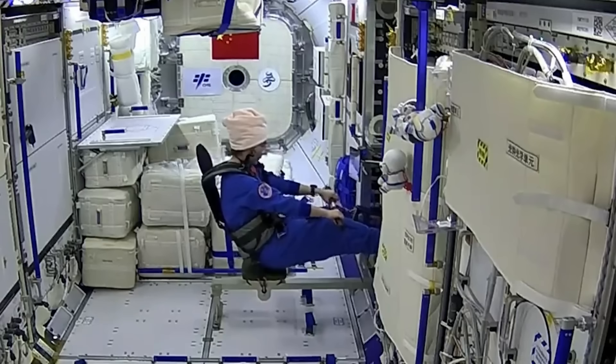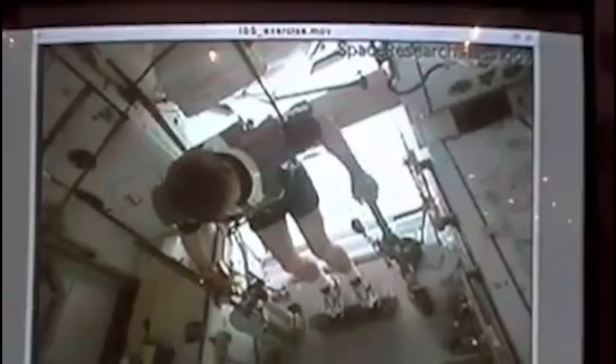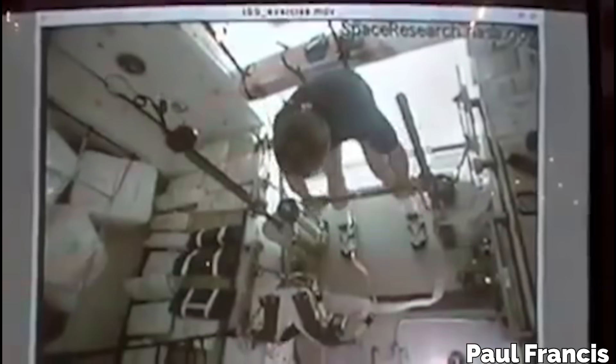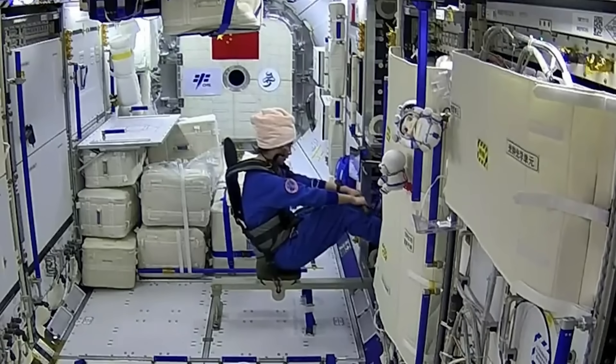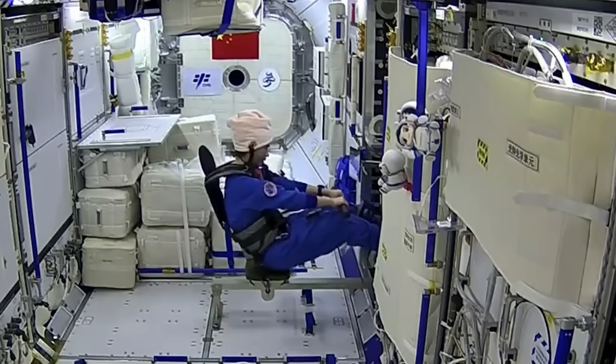This is a bit different from the resistance machine they use on the ISS. That one allows the crew to perform movements that are really similar to squats and deadlifts with up to 600 pounds of resistance. The rowing machine is probably a smaller and more efficient way to get very similar muscle activation.